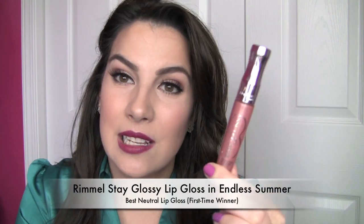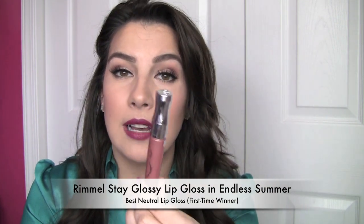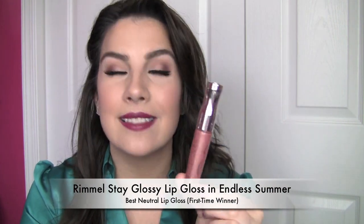And my favorite neutral lip gloss is from Rimmel — it's the Stay Glossy lip gloss, which is a fantastic formula. Really comfortable on the lips. This shade is Endless Summer. I think this is a great every-woman lip color — it's light, a little bit peachy, and if you look really close it's got a golden shimmer, but it could really be nice for just everyday wear. It's very comfortable. You're going to see this color on your lips — it's not sheer. It kind of brightens up the face without being a bold color.